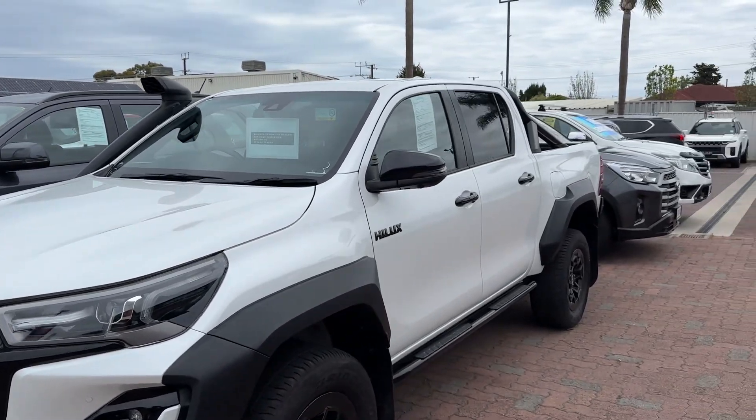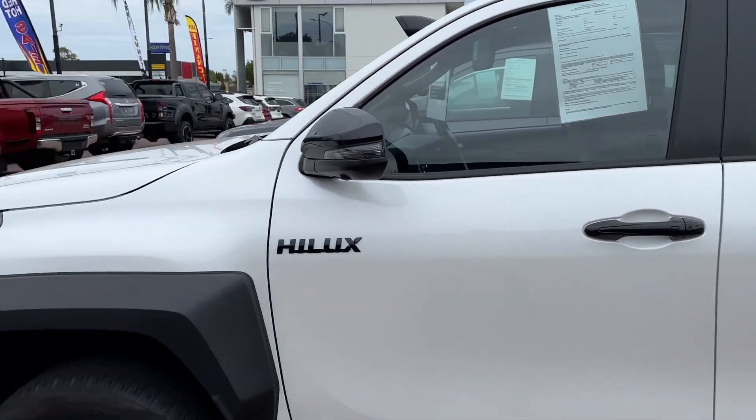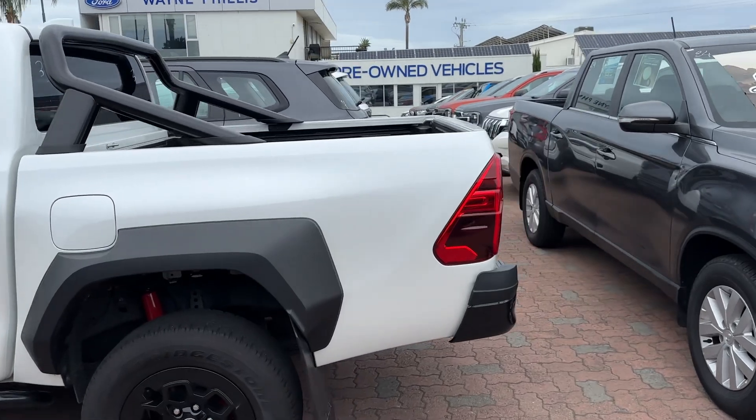This one's got a few extras — it's got the snorkel and the black sports bar. It's got a full service history with Toyota, it's been looked after, local car traded in here, and it's in great condition.